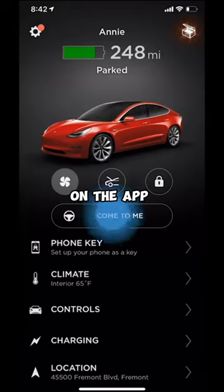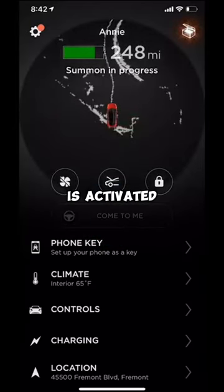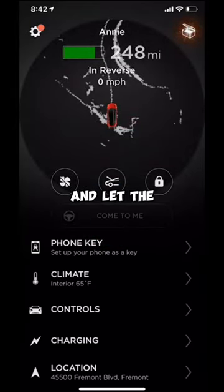With a tap on the app, the feature is activated. Select your destination and let the magic begin.